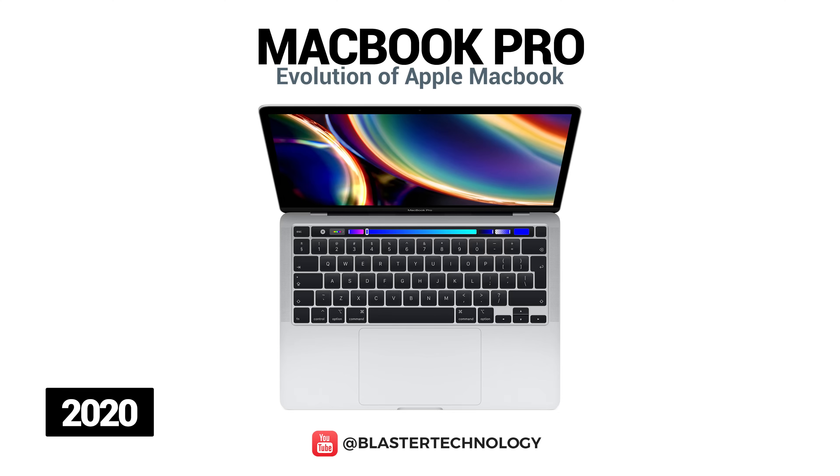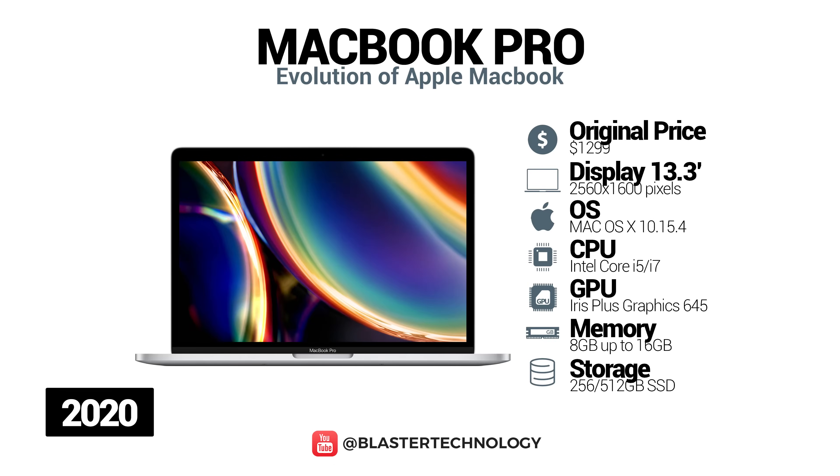A new MacBook Air model was launched in 2020. Even though it is very thin and light, this model is very powerful, with processors with up to twice the performance, faster graphics card and double storage capacity. It is also known as the greenest Mac of all time, being made of 100% recycled aluminum.